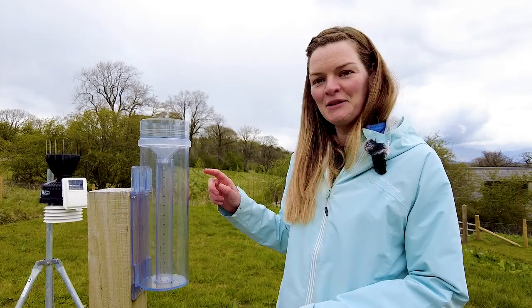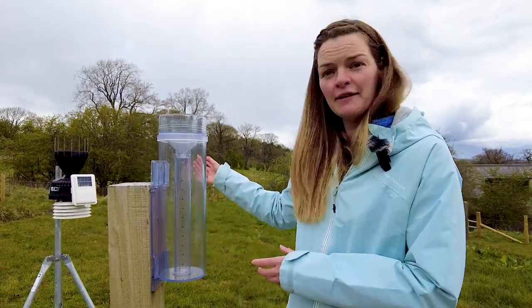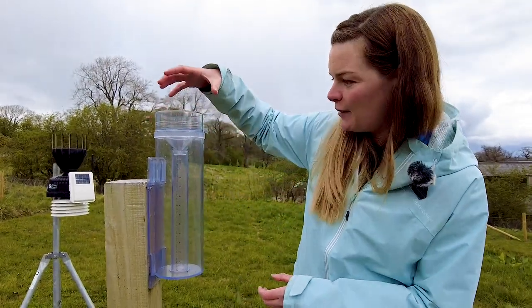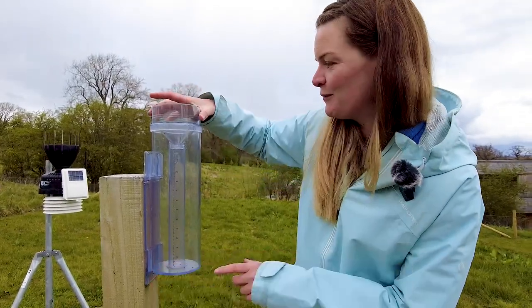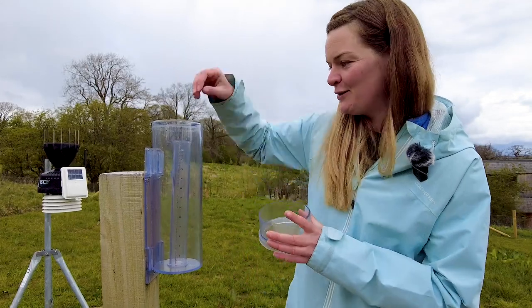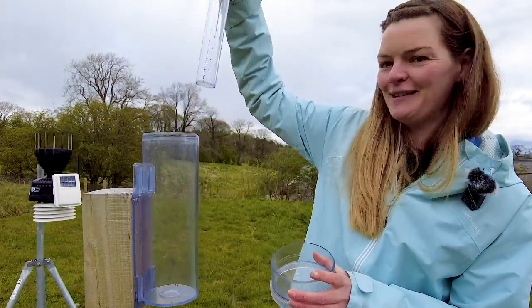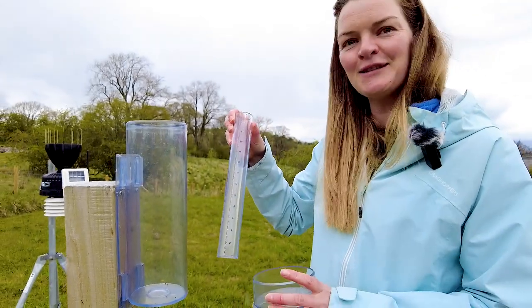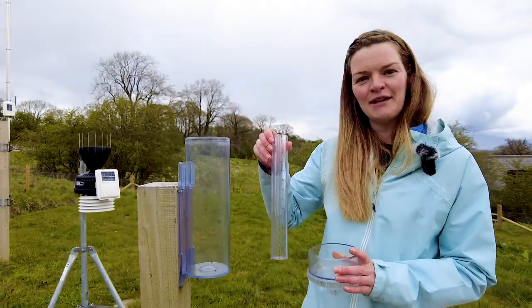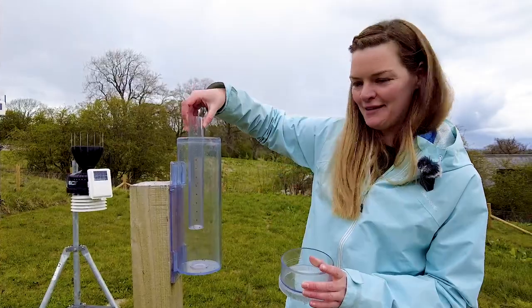This is the manual rain gauge, which provides a good check against the tipping bucket. When we empty this every day at 9am — at the moment it hasn't been very wet so unfortunately there is no rain in our rain gauge — however we do expect some showers to come through this afternoon, so hopefully the person who's checking tomorrow will have a nice little bit of rain in there.